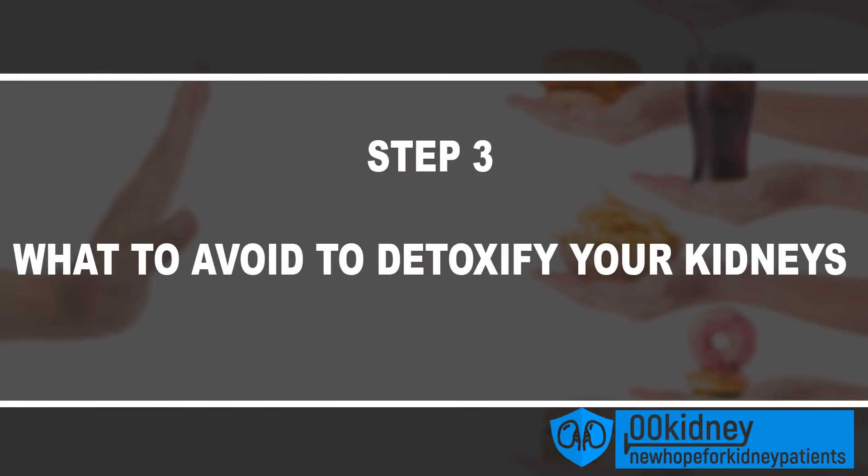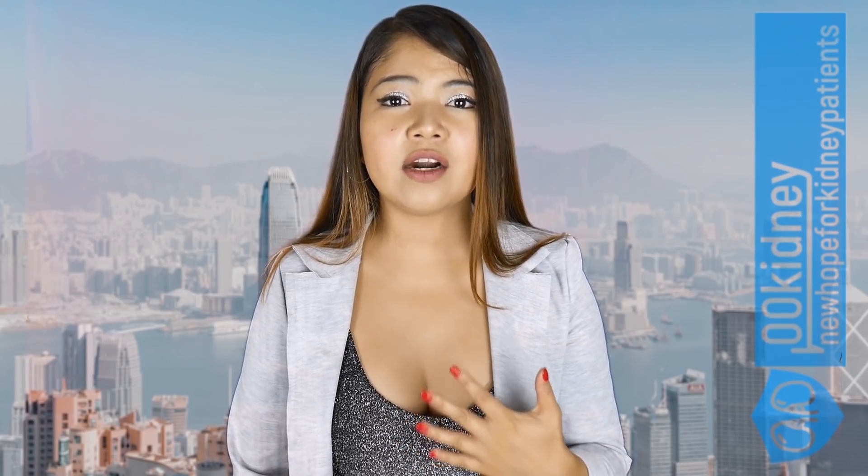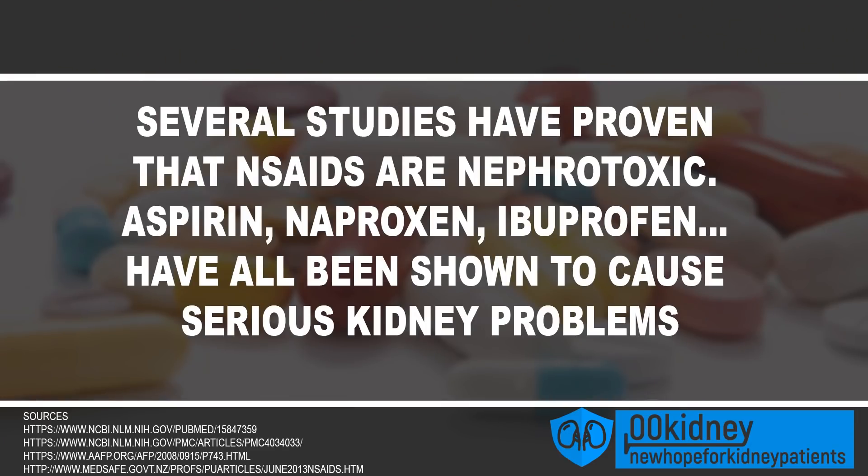Step 3: What to avoid to detoxify your kidneys. There are a number of foods, supplements, beverages and drugs that have been proven to wreak havoc on your kidneys. The kidneys are always the body's first line of defense against toxic ingredients and chemicals, but they are also taking the biggest blow. Avoid all unnecessary drugs and medications. NSAIDs are one of the worst — several studies have proven their nephrotoxicity. Aspirin, naproxen, and ibuprofen, especially when used to manage chronic pain, have been shown to cause serious kidney problems. Avoid them at all costs.